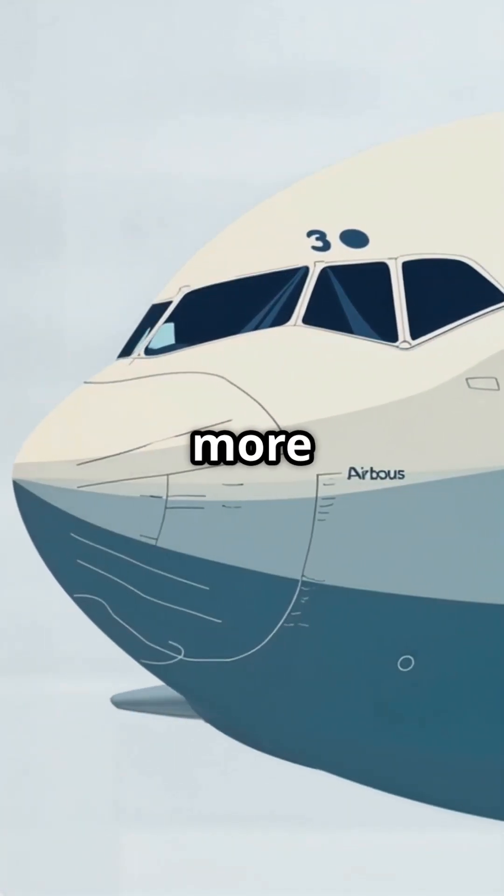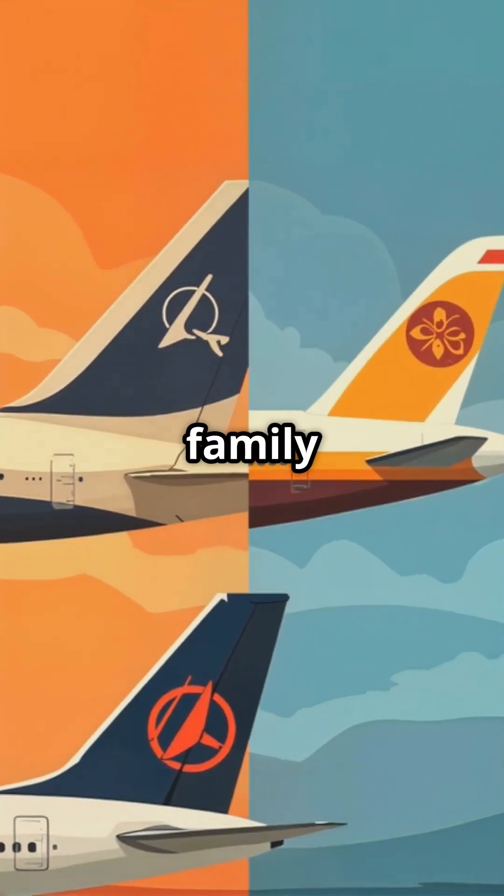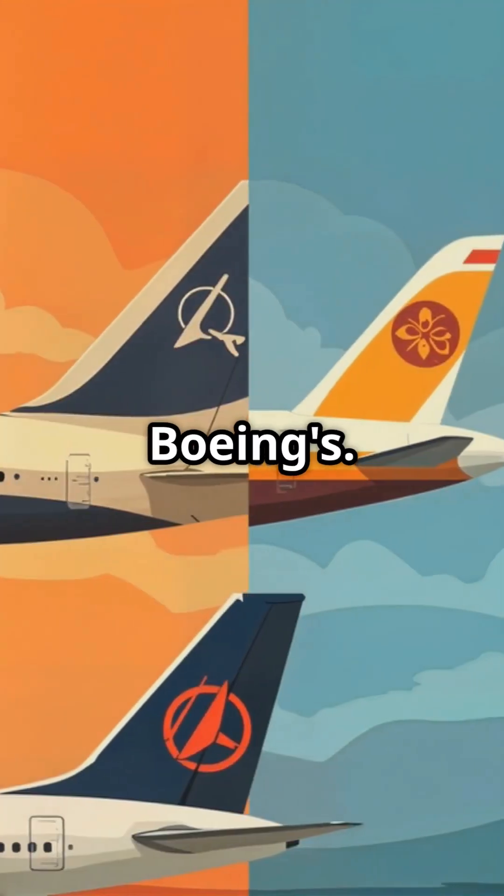Airbus, on the other hand, has a more rounded nose and a straighter windscreen. Their A320 family features a taller, more square tail fin compared to Boeing's.